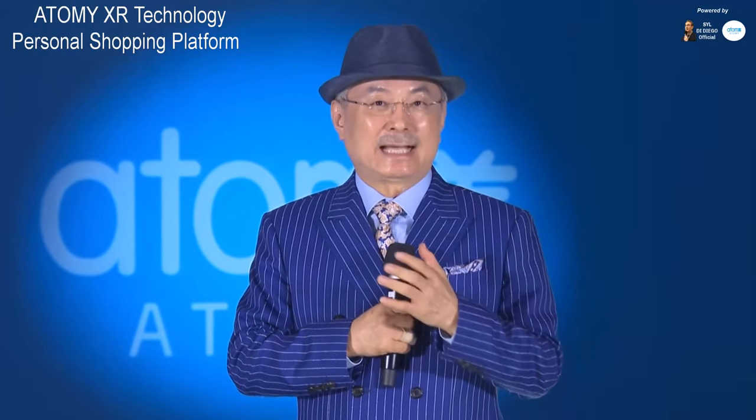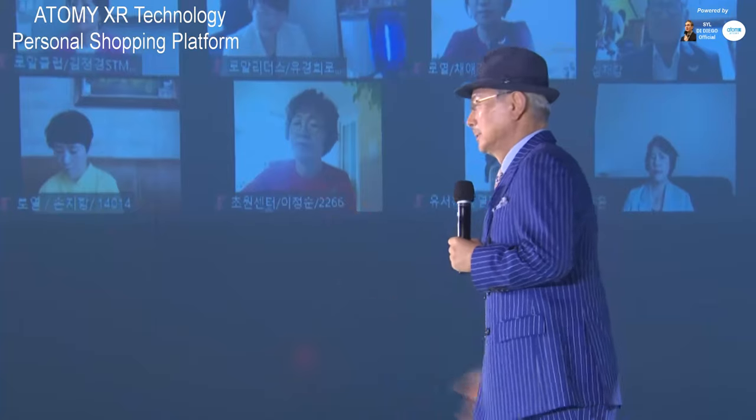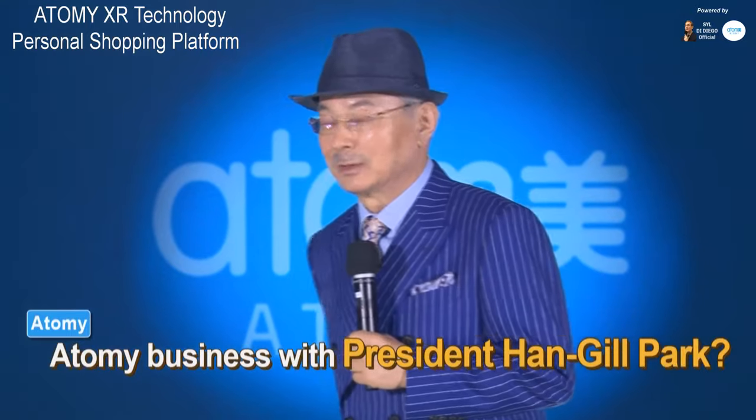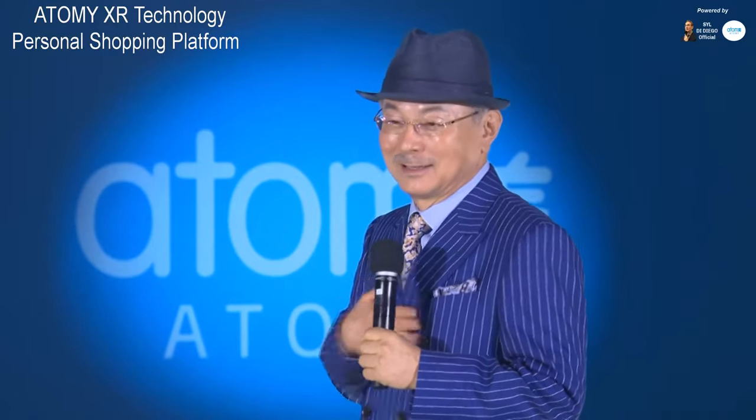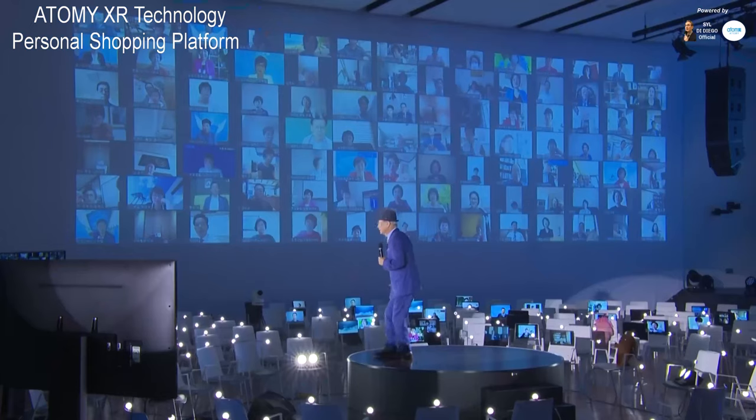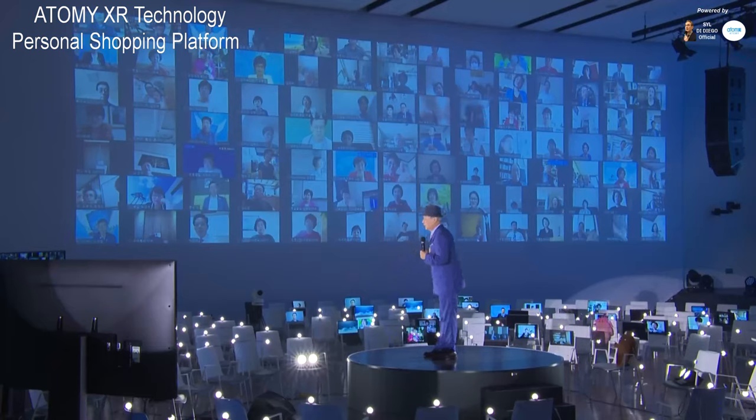Now, let's say that you are just starting your business, and imagine that I will be present with you throughout your entire journey in Atomy. What if you started this business, and I am present with you until you become successful and become an Imperial Master? What if I make a promise with you that I will be with you throughout the whole process? You would succeed, right? Actually, a three-dimensional figure of me is currently being developed as a virtual reality model.